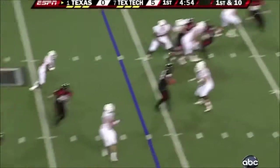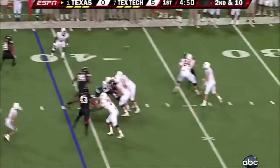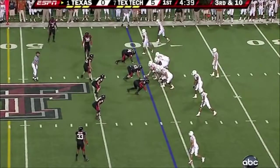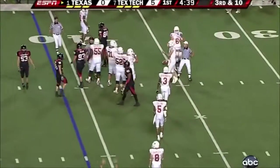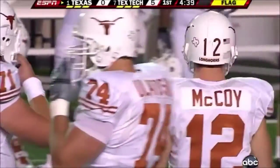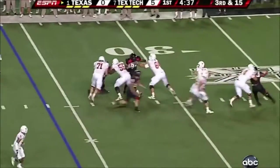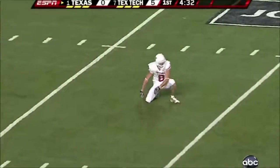Play fake. Incomplete. Down and 10. Rushed only three that time. They'll rule that incomplete. Prior to the snap — delay of game, offense. Five-yard penalty. Still third down. Going to go deep — got a man open, and Shipley can't hold on.